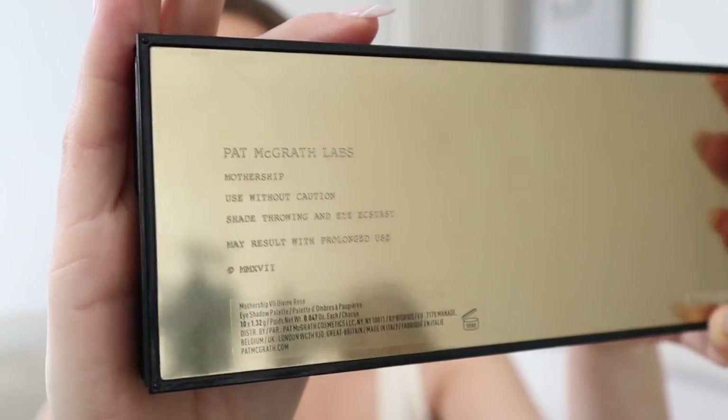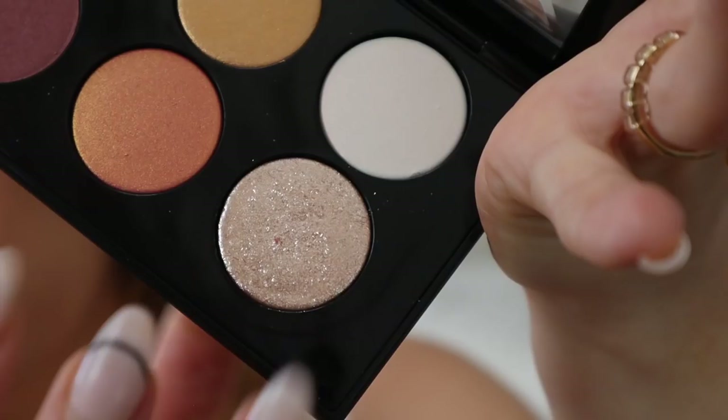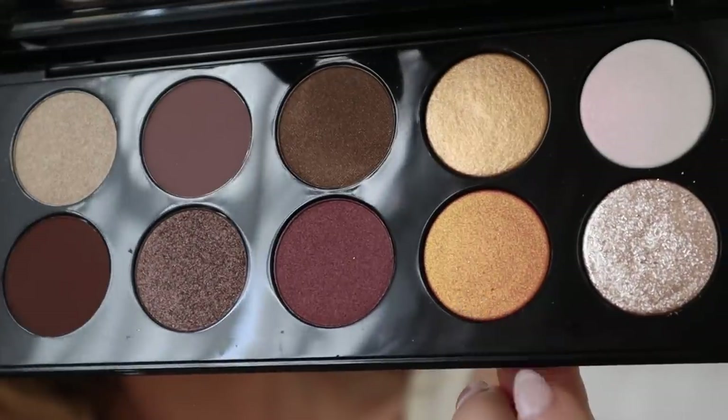I need to show you these eyeshadow palettes because I am so excited — I haven't gotten new ones in so long. So I'm going for that glossy lid today. The first palette I'm using is the Pat McGrath Mothership — oh my god, this is the most amazing, luxurious eyeshadow palette I've ever owned or even held in my hand. The engraved gold, the quality — it's like a work of art. There's a color in here that looks literally wet on the skin, and that's what I'll be using.